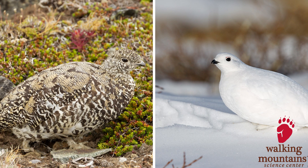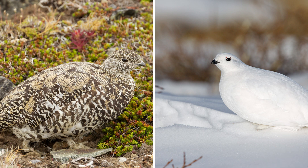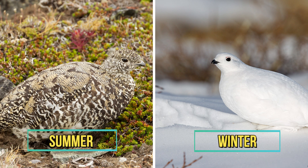Can you believe that these are the same species of bird? One is in its summer feathers and the other one is in its winter feathers. Can you guess which one's which? The one on the left is summer and the one on the right is winter.